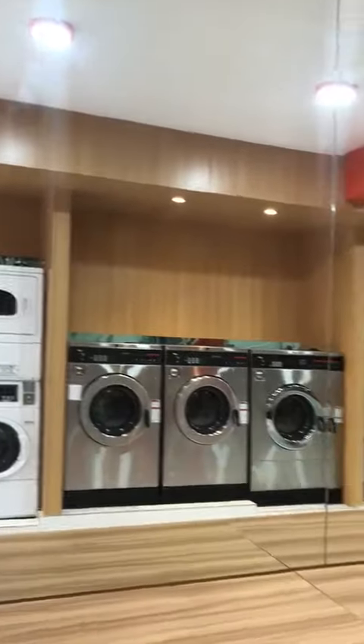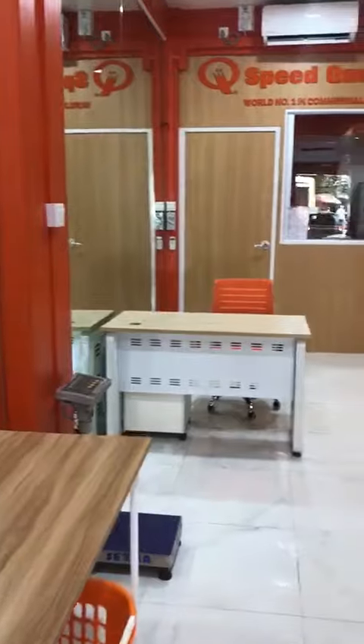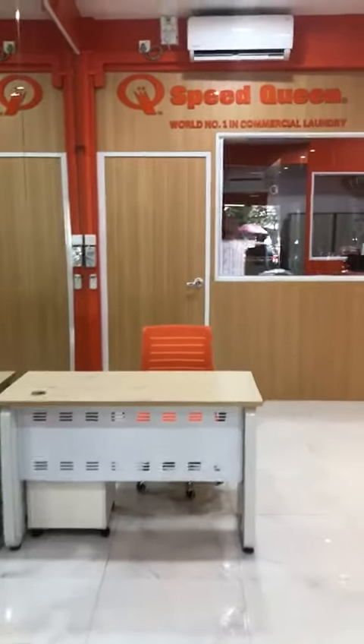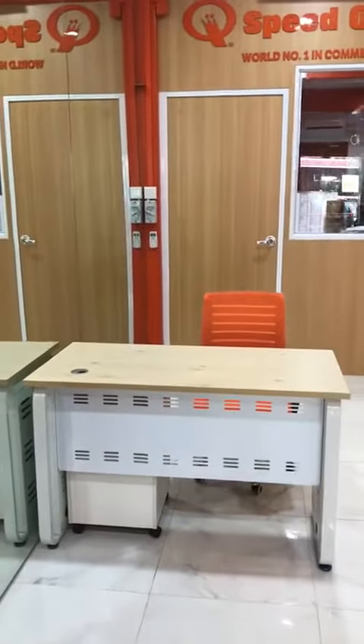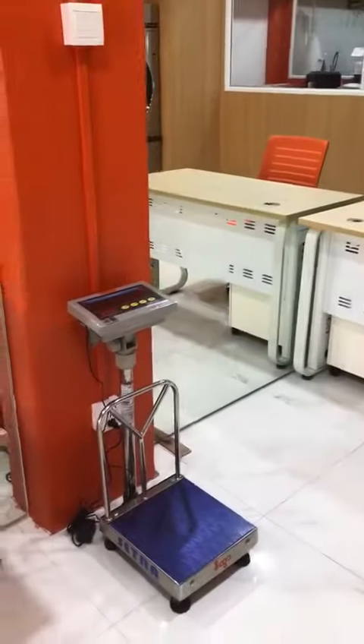I chose this mirror — what you are seeing is a mirror reflection. There's the reception table for the reception to receive the clothes and all that. And there's a weighing scale over here.